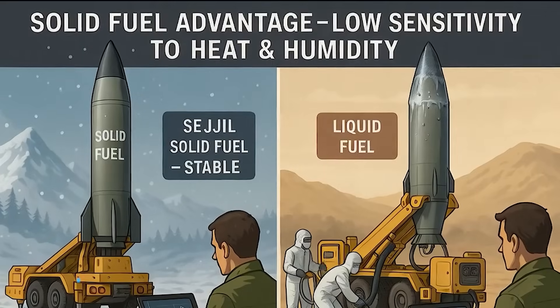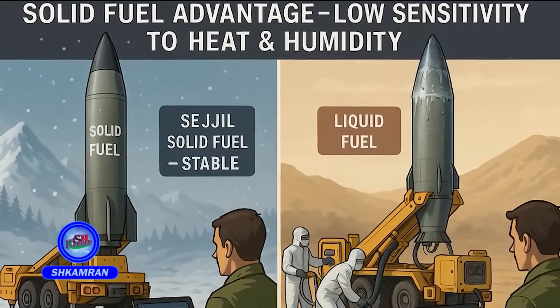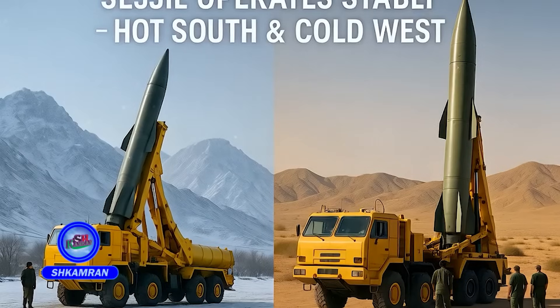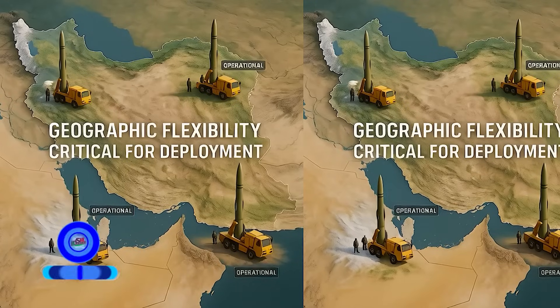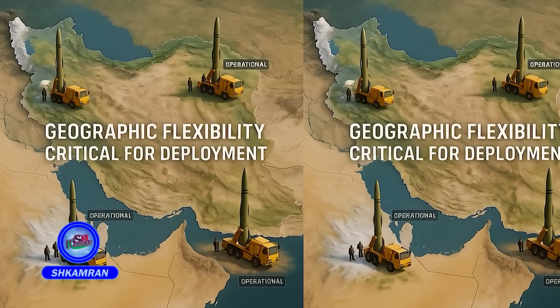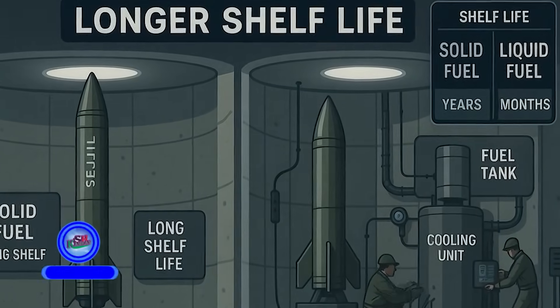One of Sejal's unique features is its all-weather launch capability. Solid fuel is less sensitive to temperature and humidity variations. Whether in the hot south or the cold west of Iran, it performs reliably. This is crucial for deployment in diverse geographic conditions and also allows for longer storage life compared to liquid-fueled missiles.